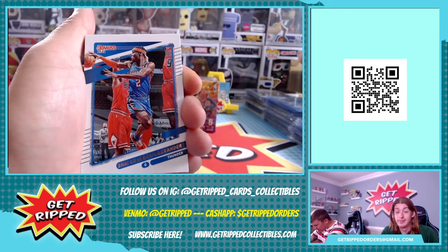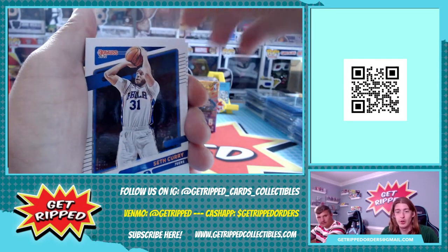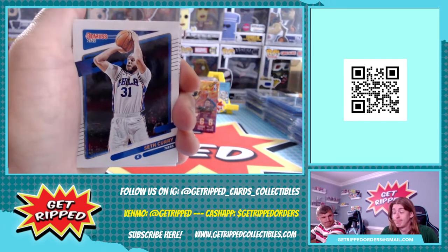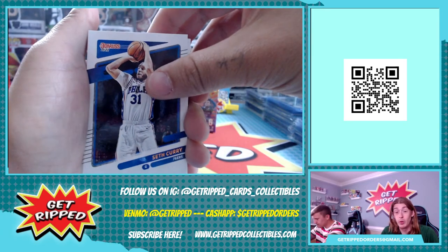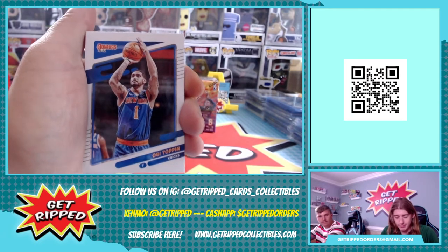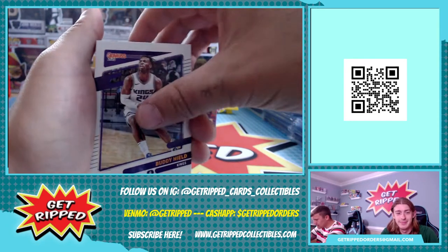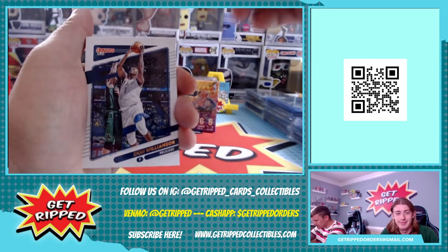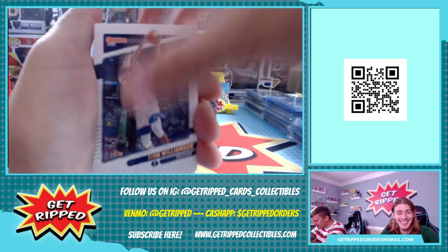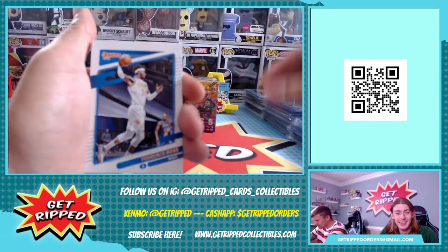Shai Gilgeous-Alexander, Seth Curry - not to be mixed up with curry chicken. Alright - OB Toppin, Anthony Edwards, Buddy Hield, Zion. Cameron Payne, Josh Collins, Terrence Ross.